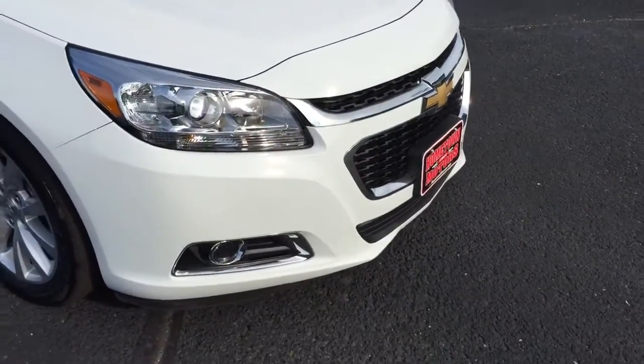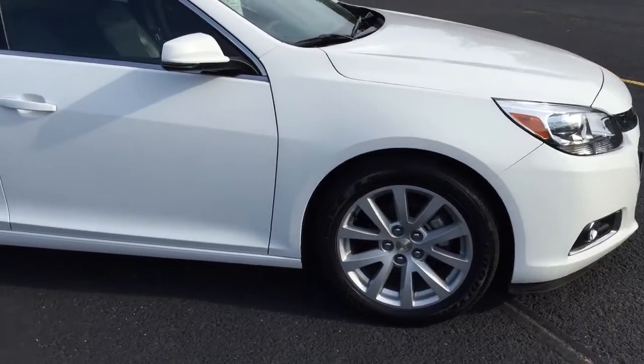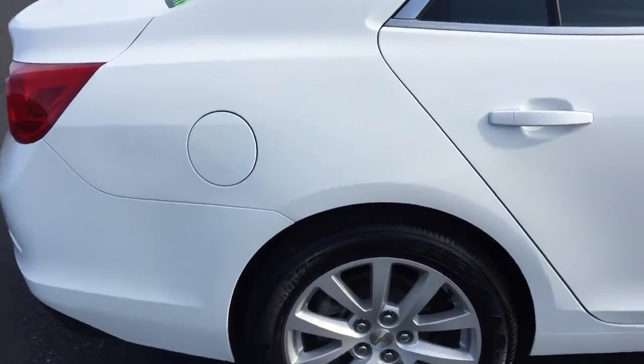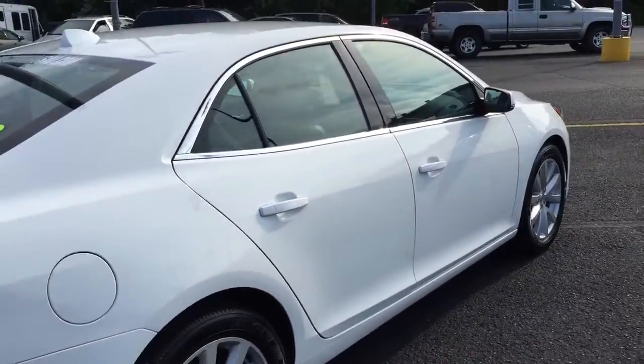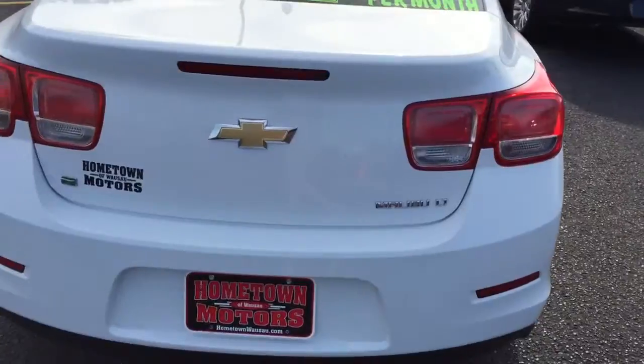2014 Chevrolet Malibu, beautiful car, new body style, aluminum wheels, good tires — just perfect. Super clean, no dents or scratches, real pretty white. LT model.